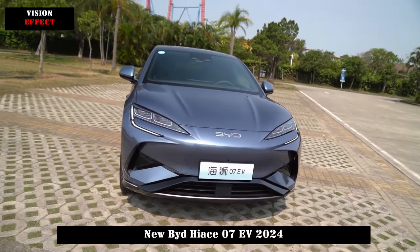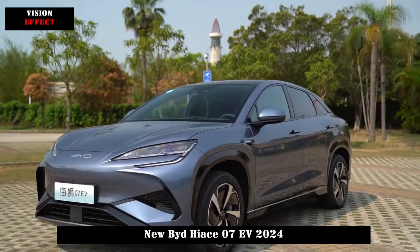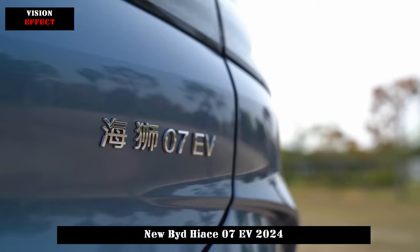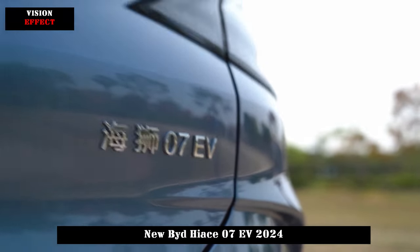The overall style is more sporty, and the interior continues BYD's Ocean Aesthetics design style, which is simple and luxurious and pays more attention to functionality.